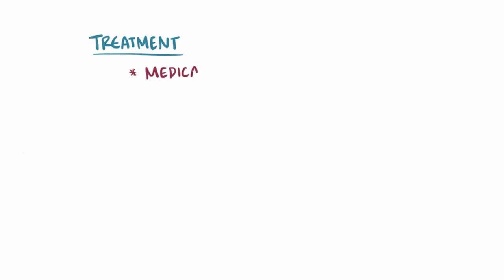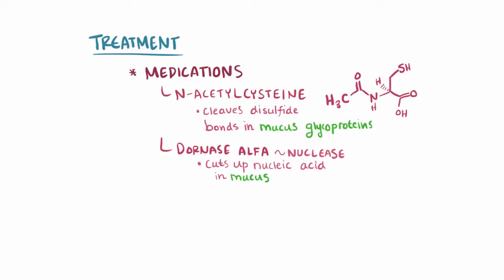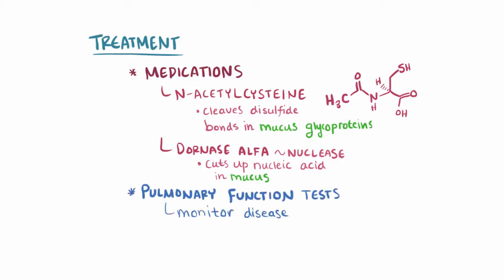There are also medications like N-acetylcysteine, which cleaves disulfide bonds in the mucus glycoproteins, and dornase alpha, which is a nuclease that cuts up nucleic acids in the mucus to thin it out. CF lung disease is obstructive, like asthma and COPD, so pulmonary function tests are regularly used to monitor the disease. Finally, because of chronic infections and loss of pulmonary function over time, a lung transplant is sometimes needed.